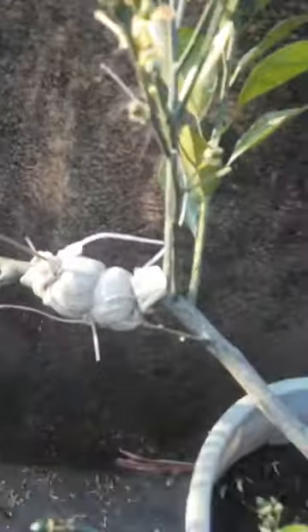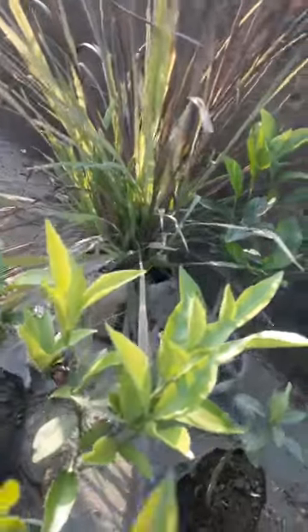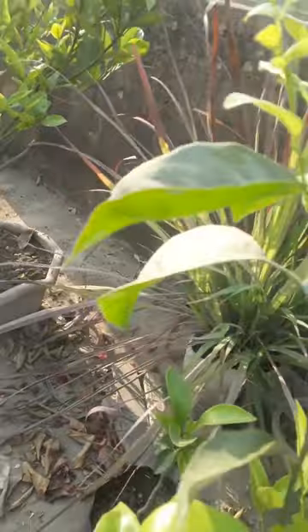This is where the wind is going — you're going to see the wind. The leaves are going to be very small. It is cut and cut.